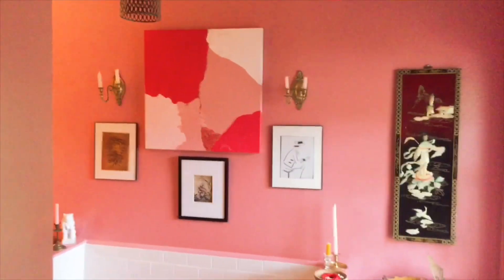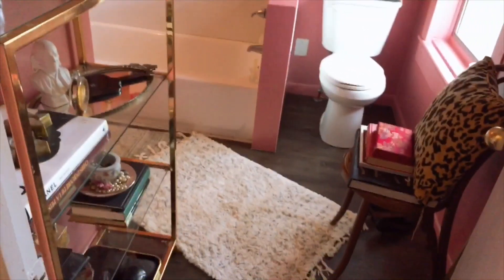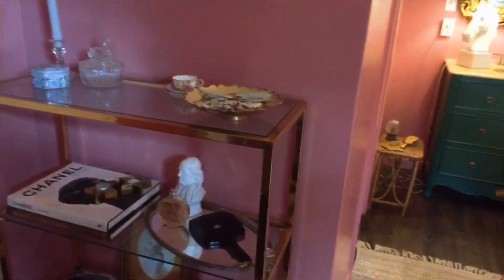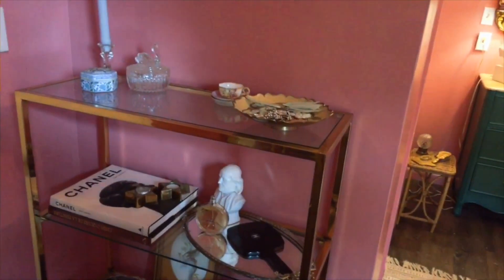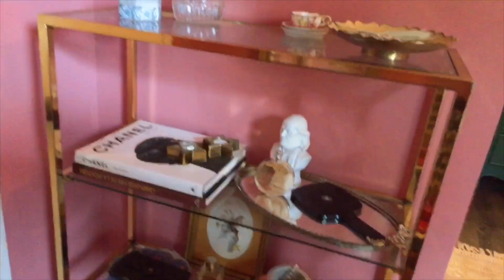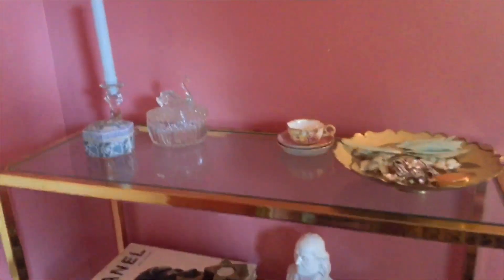First walking in is this vintage brass etagere. I love how this vintage etagere fits just right in this little corner — old houses always have these little nooks and crannies, and this etagere fits perfectly in here. I got this vintage brass etagere from the thrift store for $6.99.